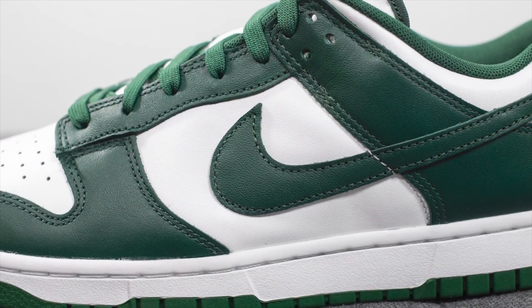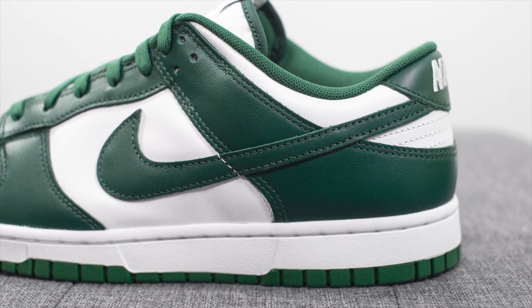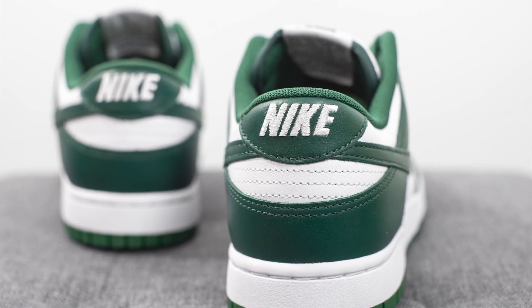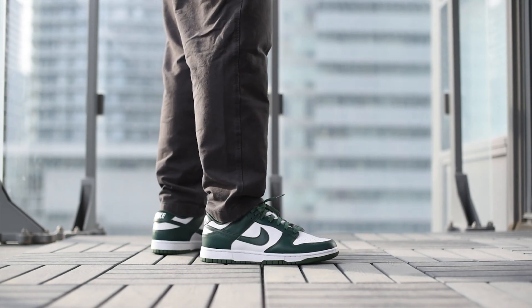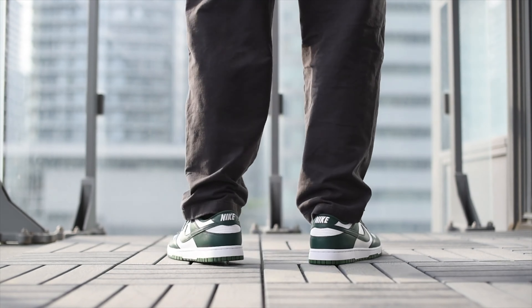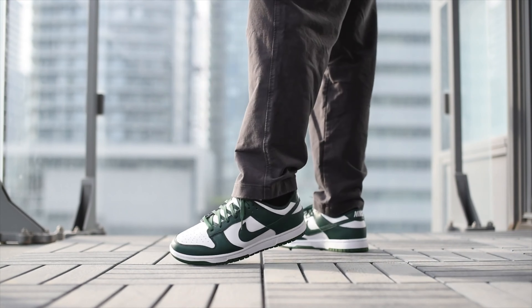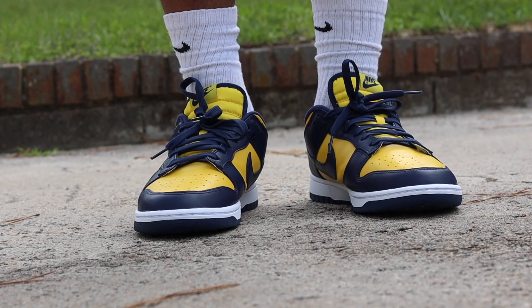Coming in at spot number six, we have the Nike Spartan Green Dunk Lows — honestly one of my favorite colorways on the dunk low model. Something about how this pine green mixes with white looks really good. Over time I think these sneakers are going to age extremely well, especially with a nice cream midsole when you swap the laces out. Shoutout to Sean Go — his on-feet content is fire. Make sure you show all these people love; you'll find them linked in the description.